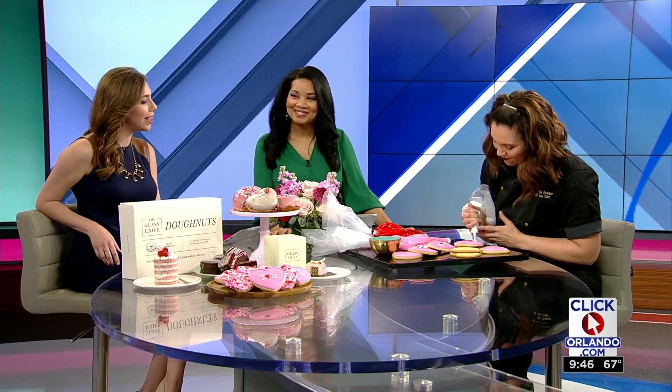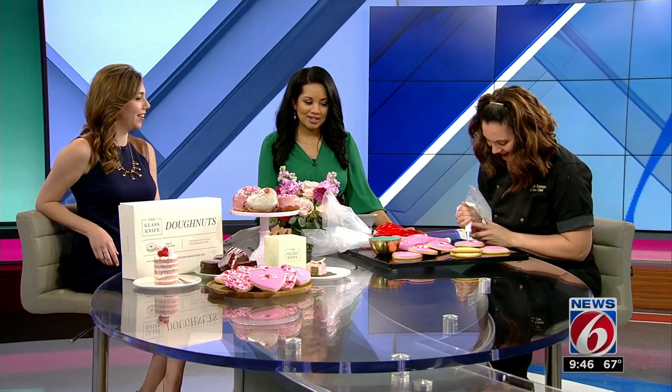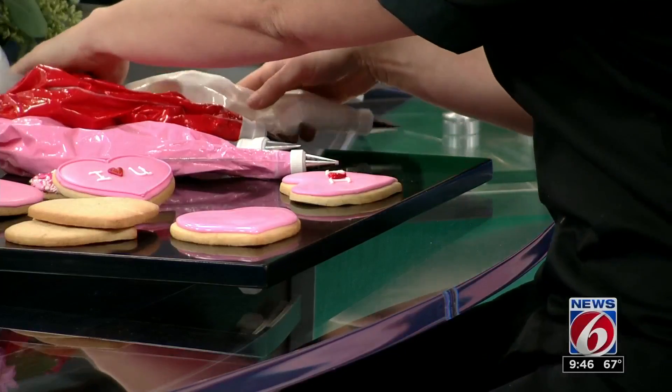Well, thank you so much. You're so welcome — thank you for having us. She's decorating and talking, making it look so easy. I might want to try to do it after this. When I go do my weather, you can try that.